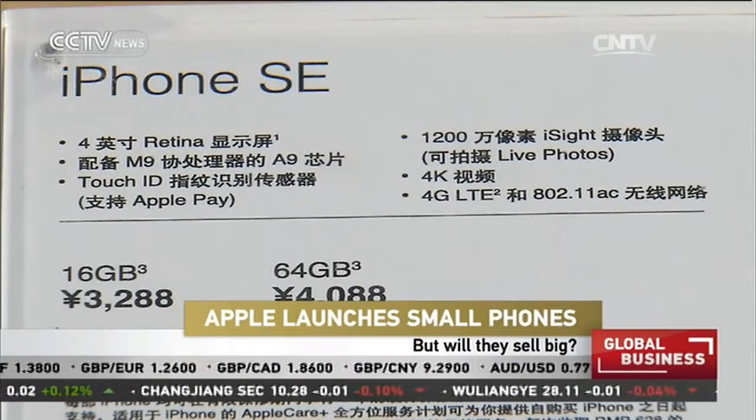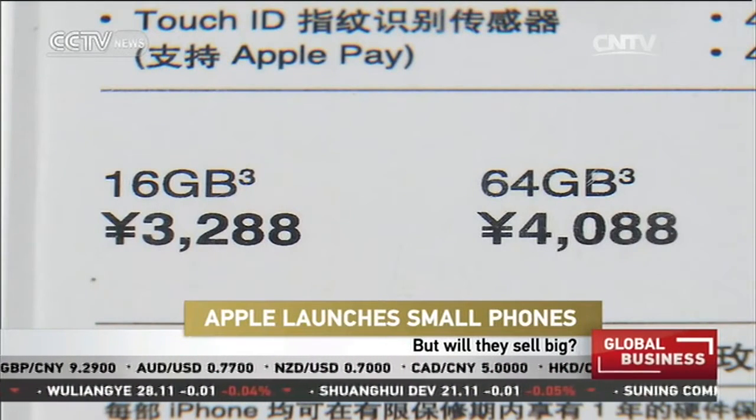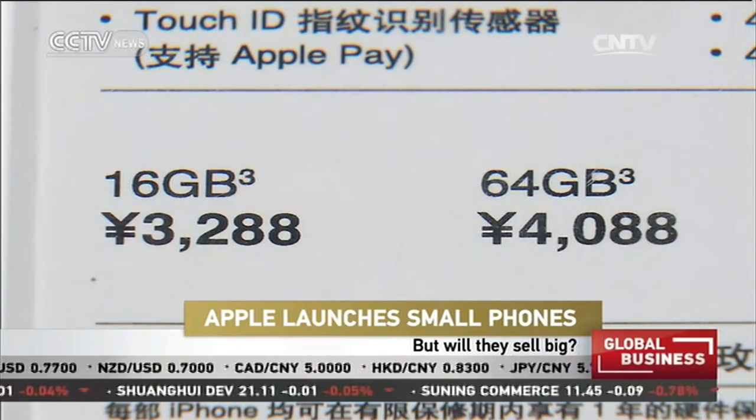Starting at 3,300 yuan, the new iPhone SE can easily cost over 4,000 yuan if you add on extra storage space.